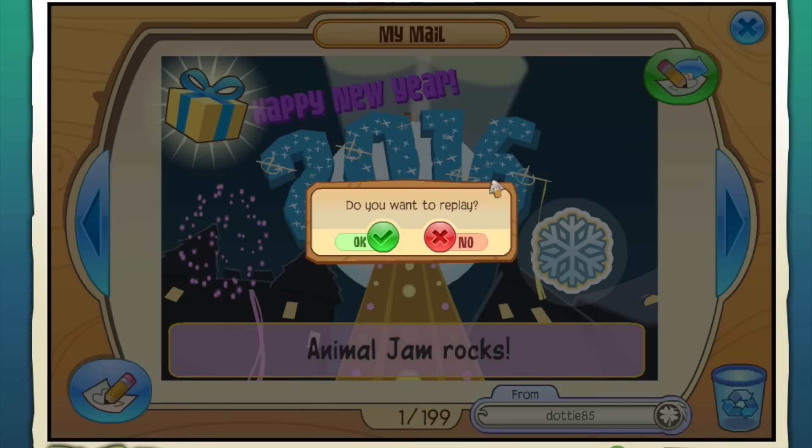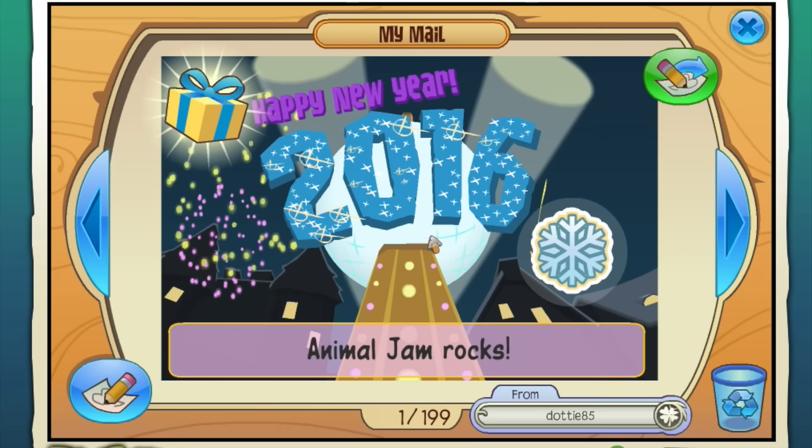All right guys, I got five gems - woo! I hope you guys have enjoyed this Animal Jam gameplay. Thank you guys so much for watching - I will see you guys again soon, bye!